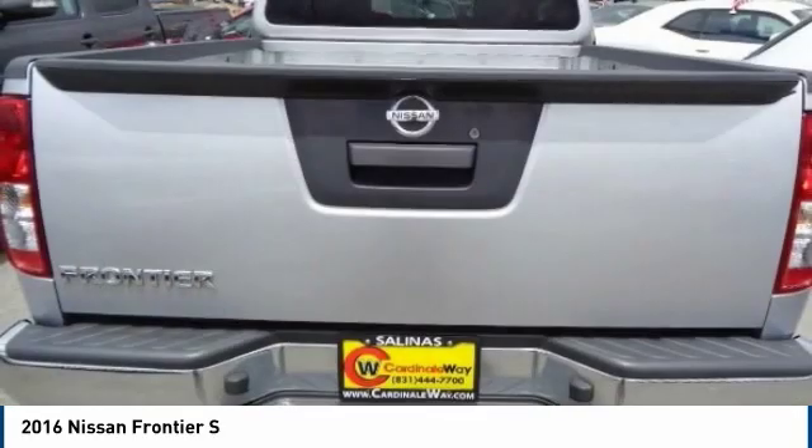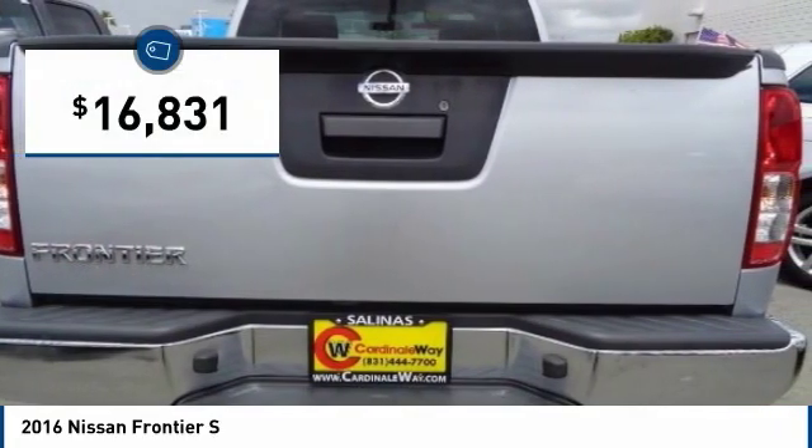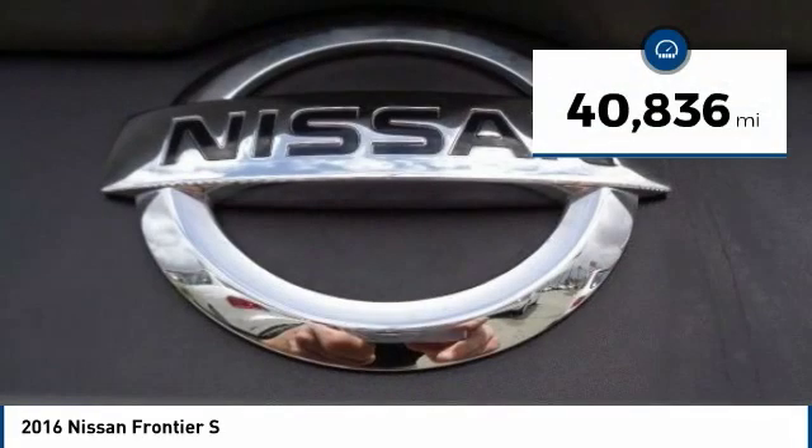The Frontier's interior comforts include cab versatility, under-seat storage, and seating for five, and is priced below $20,000. This vehicle has less than 45,000 miles.